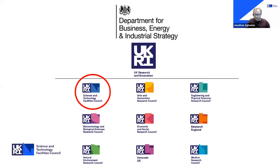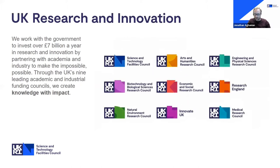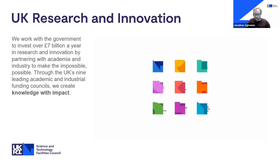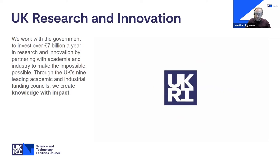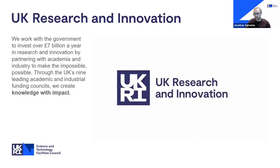Each one of the research councils is responsible for a different area of scientific research and development. For example, the Medical Research Council is looking at new medicines, developments and treatments, and the Natural Environment Research Council sends huge ships to places like Antarctica doing crucial research. UKRI itself has a hefty operating budget of over £7 billion per year. Its vision is to develop an outstanding research and innovation system within the UK, giving everyone the opportunity to contribute and benefit locally, nationally and internationally — making it the UK's largest public funder of research and innovation.